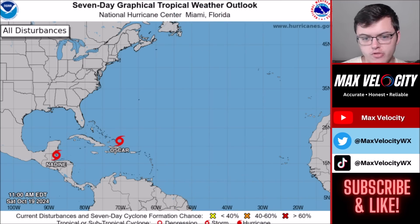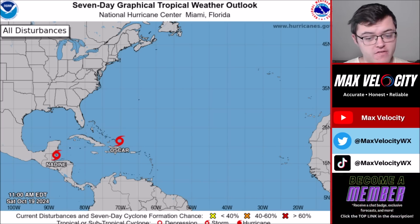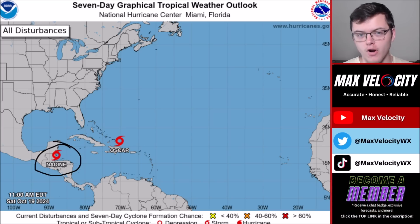Here are the two different named storms in the Atlantic Ocean. You'll notice that tropical storm Nadine is literally about to make landfall — it's moving west and is going to make landfall on the northern side of Belize during this afternoon, just to the south of the Yucatan Peninsula. This is actually going to be a very interesting storm with a very interesting path that we'll talk more about in just a moment.